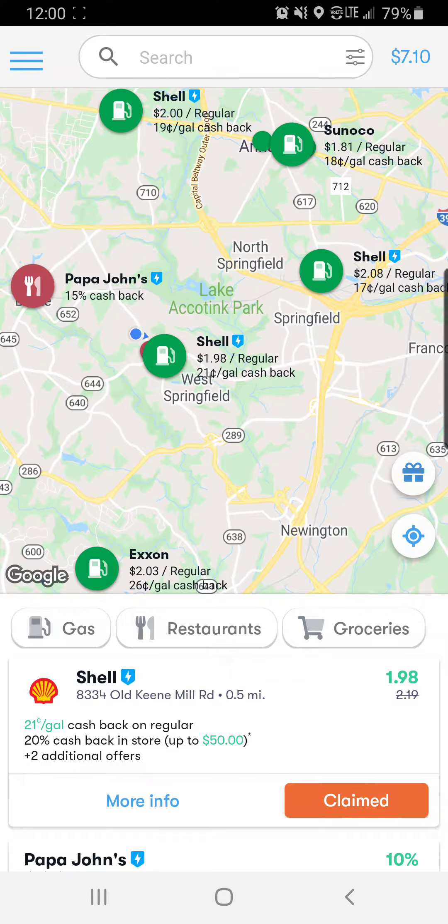So when you download the app, you're going to set up your account. You'll need to add a debit or credit card. You can also add your loyalty information as well. Just keep in mind, when you're at the gas station, if you're using loyalty rebates and points, it will deduct the amount of cash back you're going to be able to get.